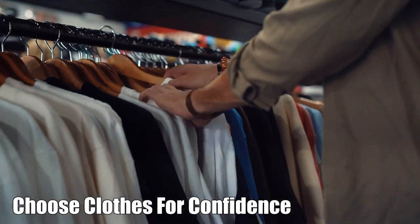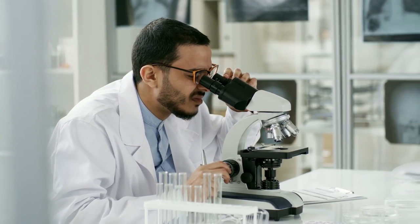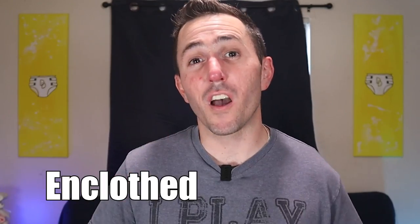Another thing to consider is choosing clothing that makes you feel confident. Studies show that the type of clothes you wear and their symbolic meaning do have an impact on your self-confidence and cognitive capabilities — that's called enclothed cognition, if you want to look that up. It's also commonly recommended to size up in clothing, to make sure the clothing accommodates the absorption level you need, and not the other way around.